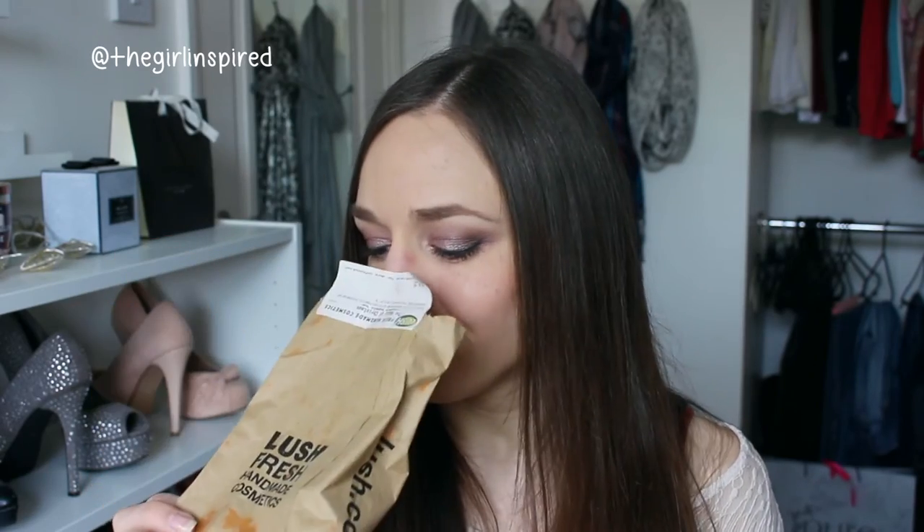I also used up one of the reusable bubble bars — this was the Magic of Christmas, which smelled like Cinders to me. If you've watched my Lush videos you'll know I absolutely adore Cinders; it's my all-time favourite scent from Lush and they only release it once a year. Being a reusable bubble bar, you swish the wand around in the water or hold it under the running tap to create bubbles, then pop it on the side to dry out and use again. Would definitely recommend them — they're good value for money.